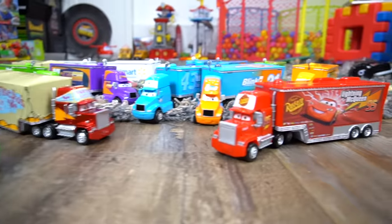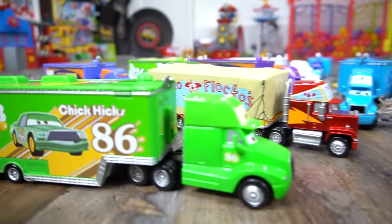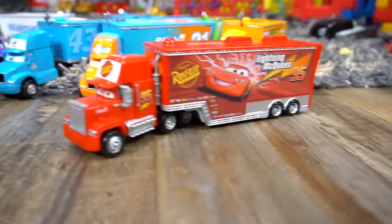Alright guys, check it out. Disney picks our cars, and what do I have right here? A bunch of haulers. Oh man. Lots to show you in today's video.